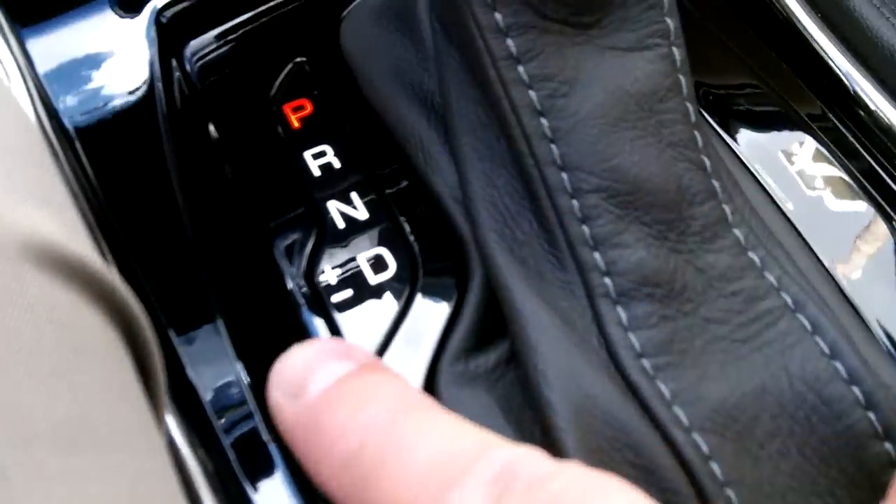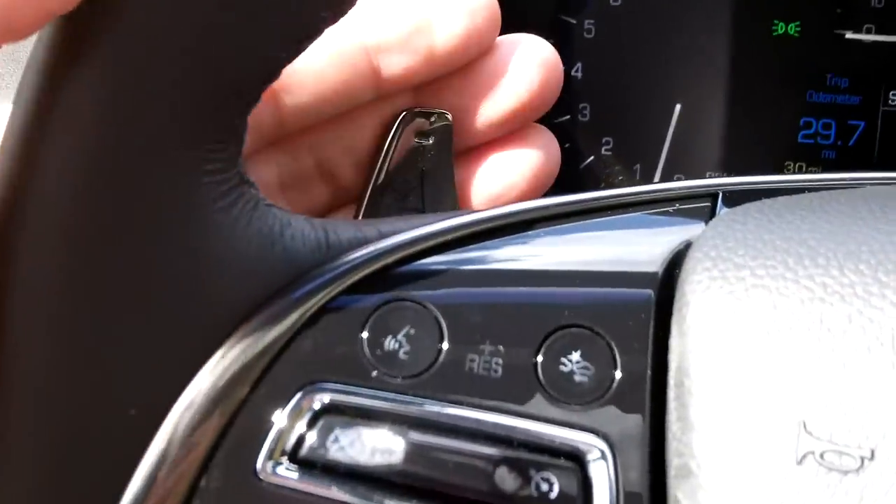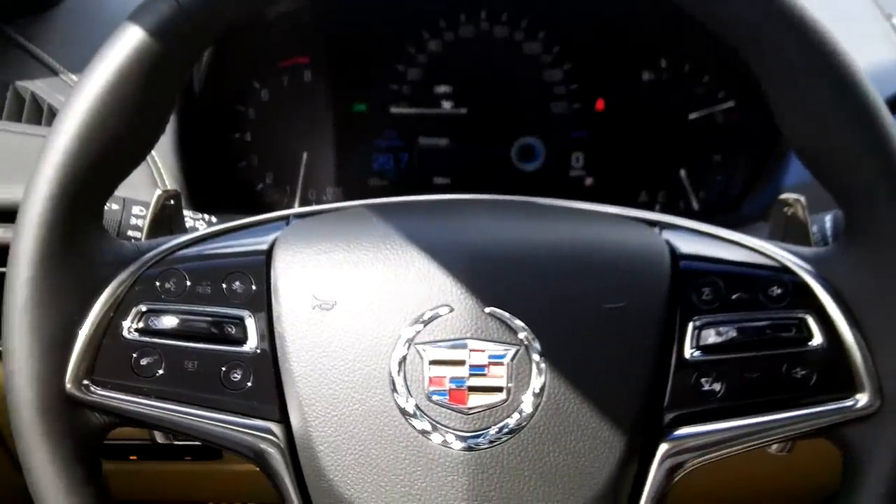With this one you get the magnesium paddle shifters right here. You place this in manual mode and you can shift up and down with your paddles — up on one side, down on this side, just pull those back.